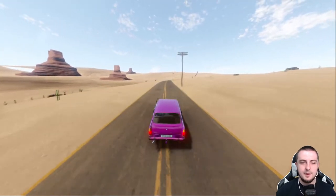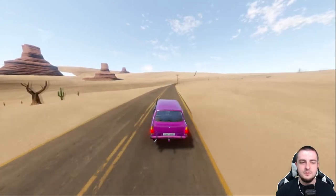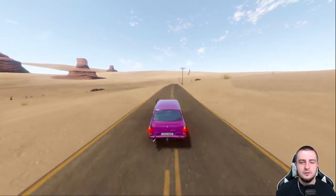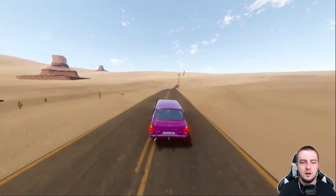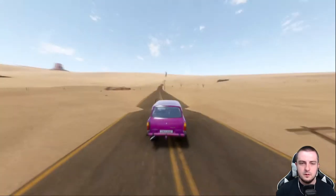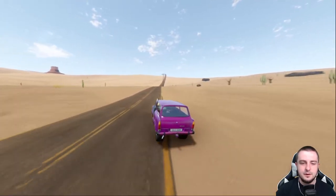One thing I really like about this game is how simple it is. If you are a simple game and you're this fun — pat on your back, developer. I'd assume this game was developed by one person. Turn off the engine, we'll coast down the road. Some of the rocks actually look like buildings when they're not.